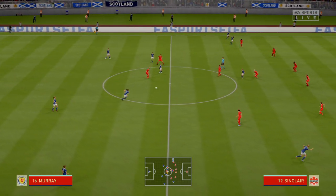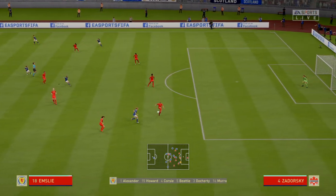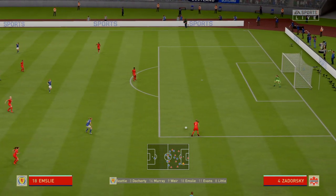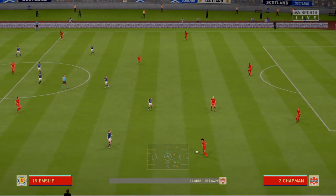Off we go. Here is the team sheet for the home side. Check now on the Canada line-up. So, Alan, 4-4-2?